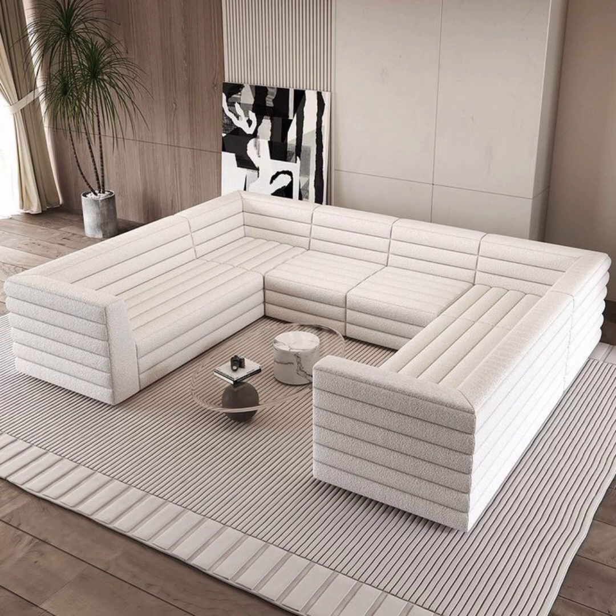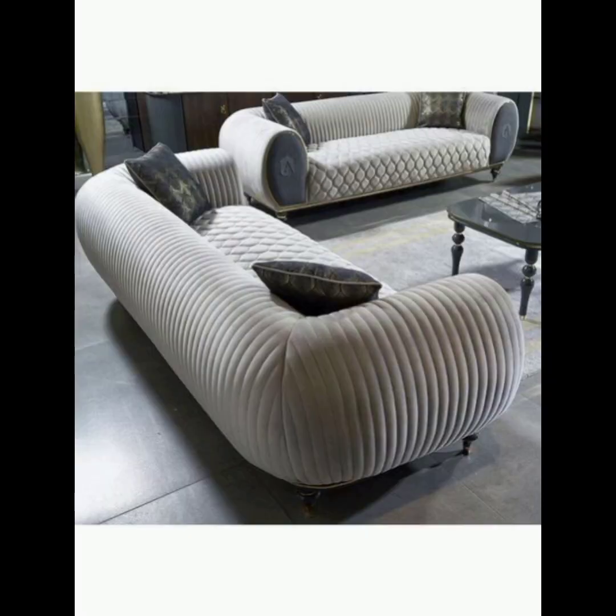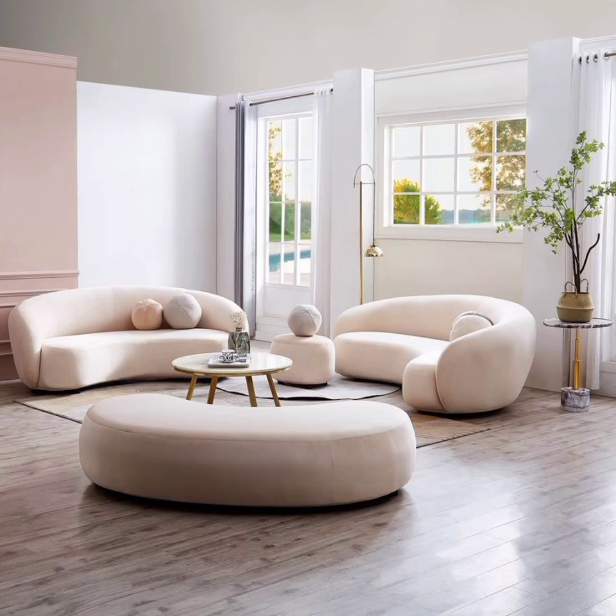Smart sofas: technological advancements have made their way into furniture design, and smart sofas are becoming increasingly popular. These sofas often include built-in USB charging ports, wireless charging pads, integrated speakers, or even smart home connectivity, allowing you to control lighting or temperature from your sofa.